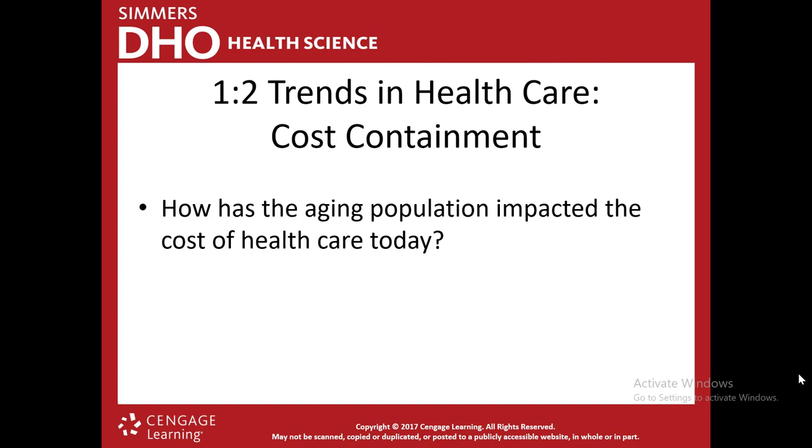How is the aging population impacting the cost of healthcare today? They're living longer than in the past, requiring more care. They need more medication and have chronic conditions that need to be treated. There are twice as many people in hospital stays, long-term care facilities, and assisted living — all contributing to the rising cost of healthcare.